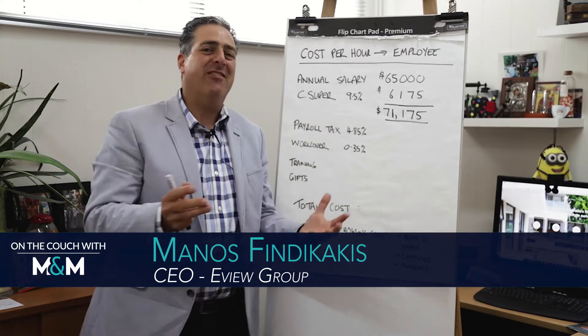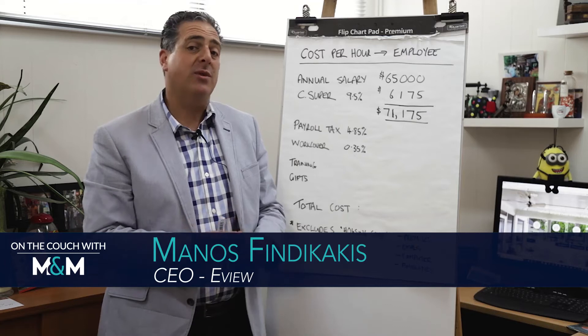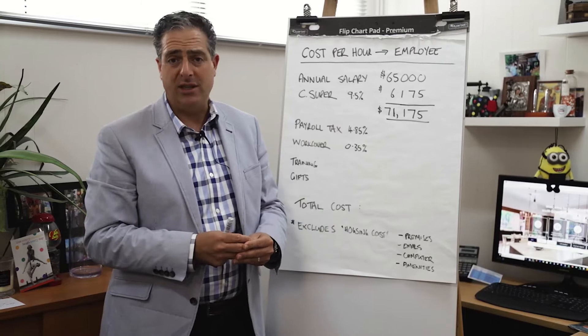I'm flying solo today. Today's topic has been brought about by a question from one of our business owners: how much does it actually cost per hour to have an employee within the organisation?